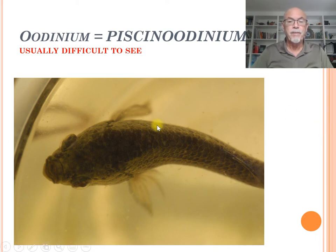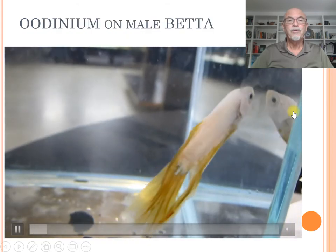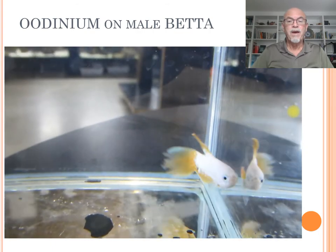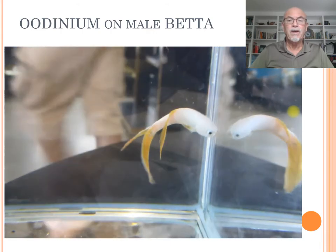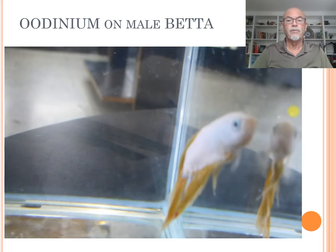As you see here on this female betta, you see a grey area — fine, dusty — but difficult to notice. Also here, Odinium on this male betta, there's a fine powdery spray on the fish. Here you see it on a male betta which is getting skinny; you can see his behaviour, he's wasting away and doesn't look healthy anymore. This is a symptom that slowly evolves.